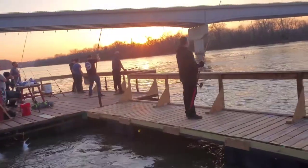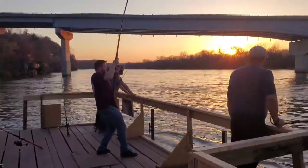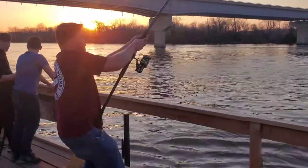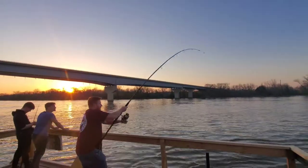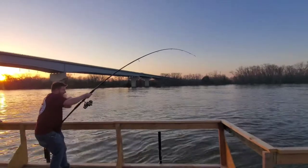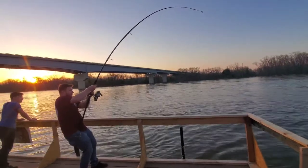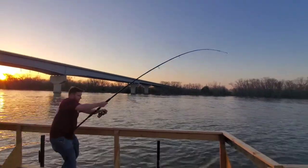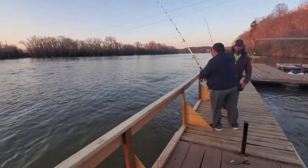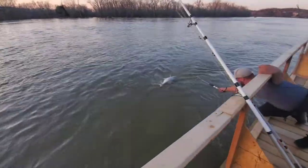Joseph just hooked his first fish, right in the sunset — this looks beautiful. Is it actually a fish? Might be a log, but look at that rod bend — it's coming up slow, there it is. It looks like it's right in the tail. Joseph just snagged his first spoonbill right in the tail!